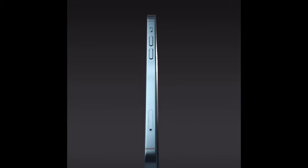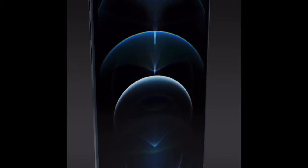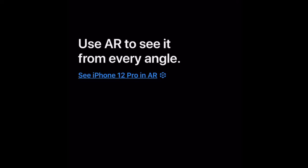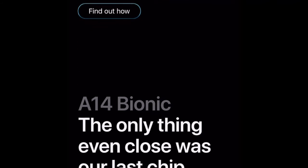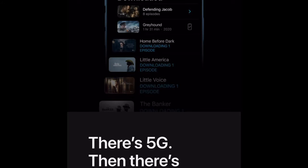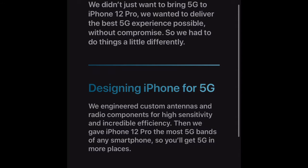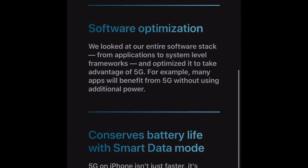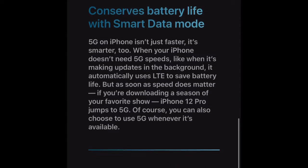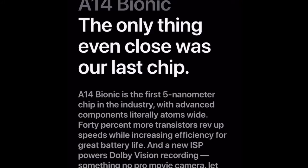They also introduced a new modular way of accessories built around the iPhone called MagSafe. Basically, it's a bunch of accessories that have magnets on them and they integrate seamlessly around your iPhone. It could be a credit card holder or a charger. The magnets allow your charger to be positioned right where it should be for your phone to charge quickly, and charging is currently at 15 watts for these phones.